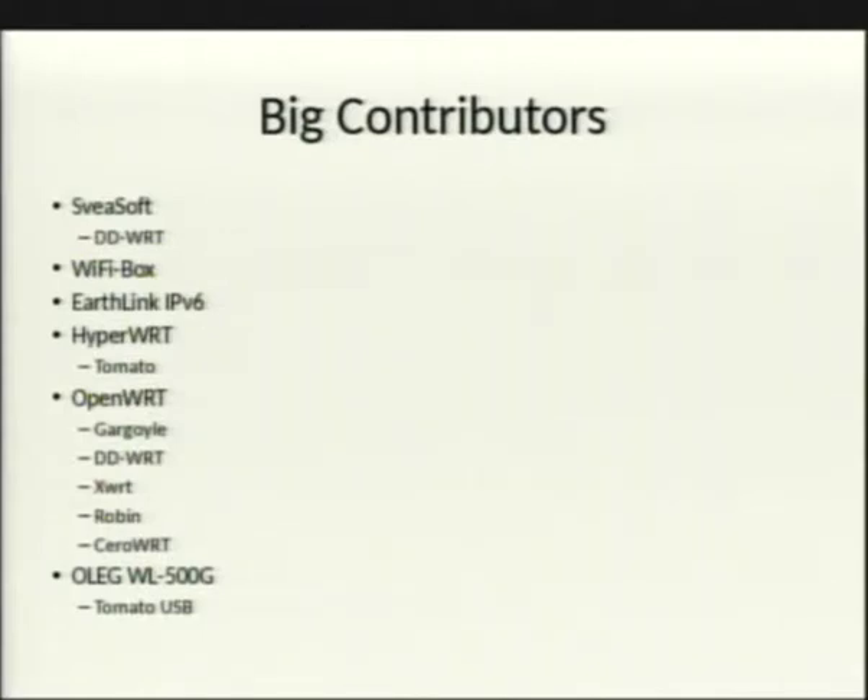Big contributors to WRT firmware adoption included Sveasoft, WiFi Box, and EarthLink. EarthLink was actually trying to transition to IPv6 cost-effectively, so they bought a bunch of Linksys routers and built their own WRT firmware with IPv6 support — a notable case of a corporation taking an open source project and adapting it to corporate needs.